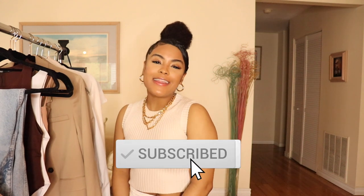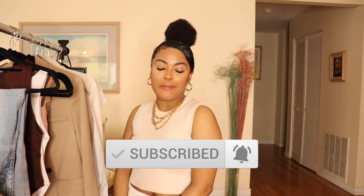But before we jump straight into this video, please be sure to give this video a thumbs up if you enjoy it. Also be sure to subscribe to my channel if you haven't already and hit that notification bell so that you don't miss an upload.